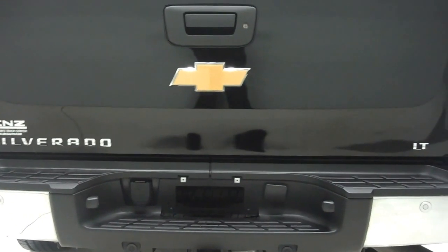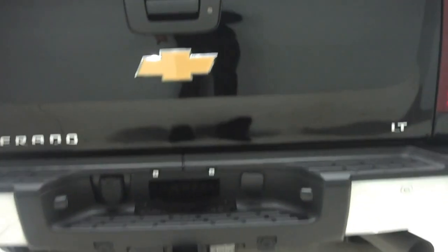Moving towards the back, you will see a chrome rear bumper with hitch and a locking tailgate. We do have a very nice spray-in bed liner. Again, this is a long box. As you can see, this truck does have a remaining factory warranty and is eligible for a warranty purchased at Lenz Auto as well.